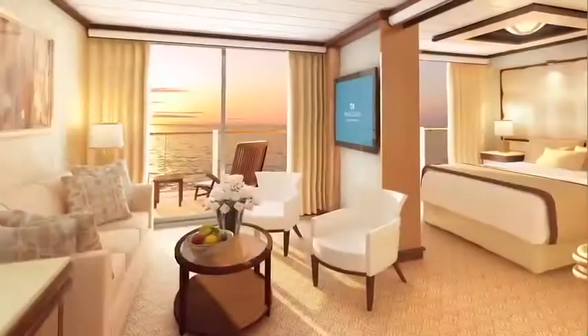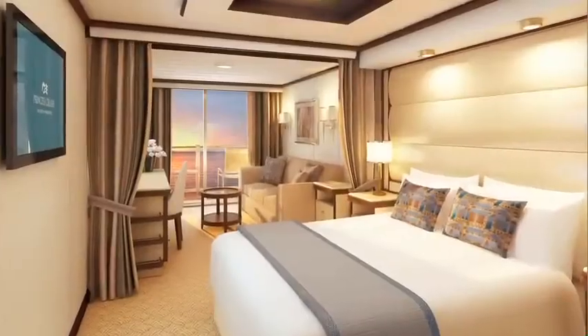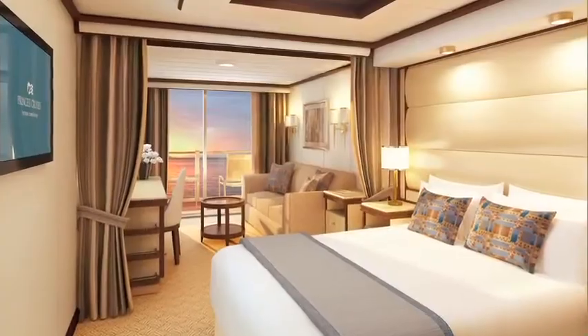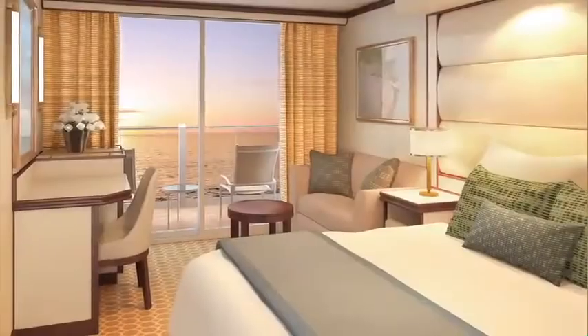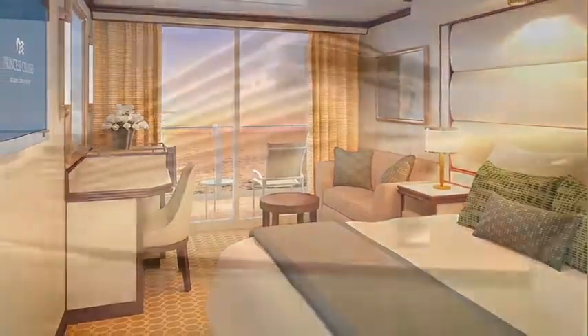On Royal Princess, all outside staterooms will now have balconies. All staterooms have been enhanced with a contemporary new design, as well as a host of new amenities to make your onboard experience more comfortable than ever before.